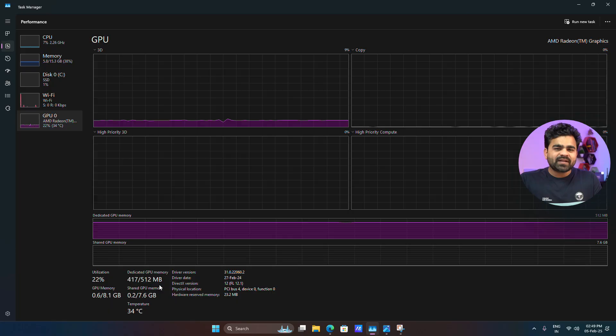This processor comes with integrated AMD Radeon 610M graphics with 2 cores and a graphics frequency of 1.9 GHz, along with 512 MB of dedicated memory and 8 GB of shared memory.